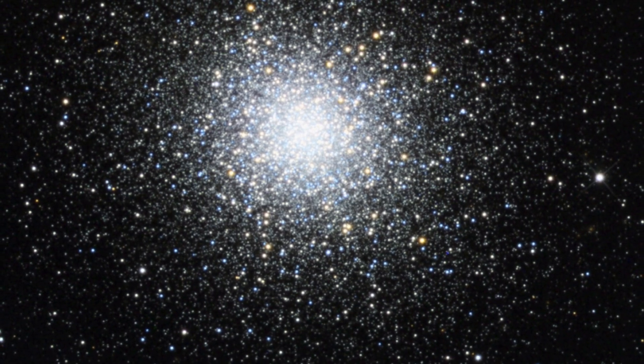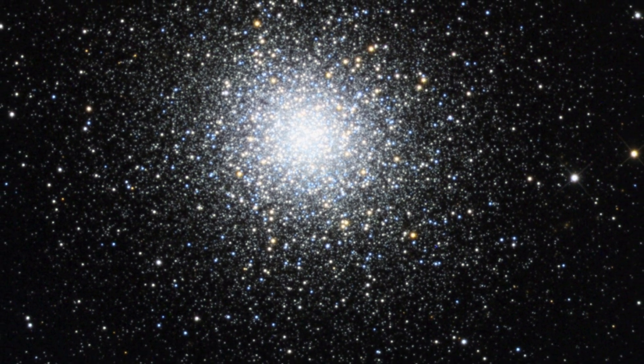Let's talk about the Hercules Cluster, also known as Messier 13 or NGC 6205. This is a truly amazing ball of stars. It's what we call a globular cluster, which means it's a very old and very tightly packed group of stars, all held together by gravity. You'll find it in the constellation Hercules.